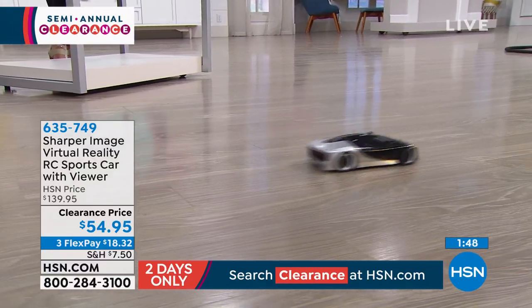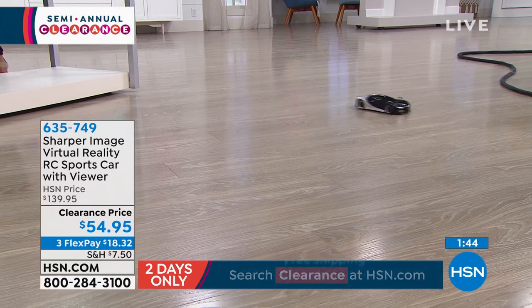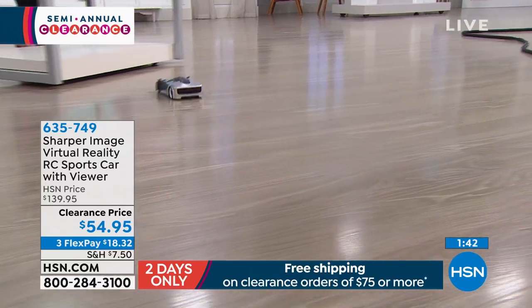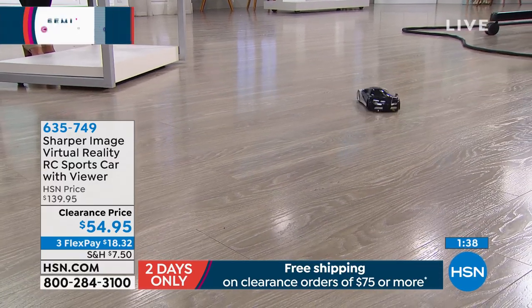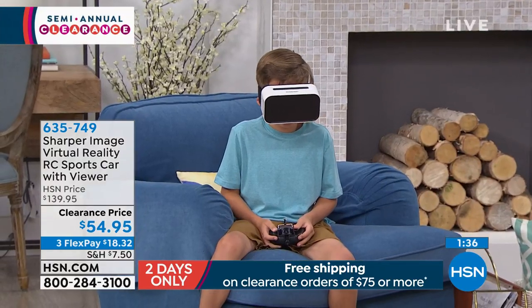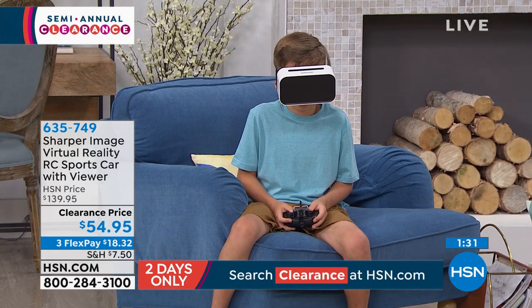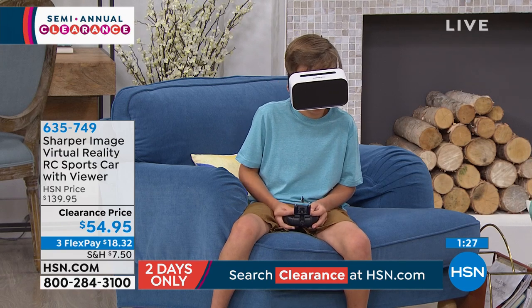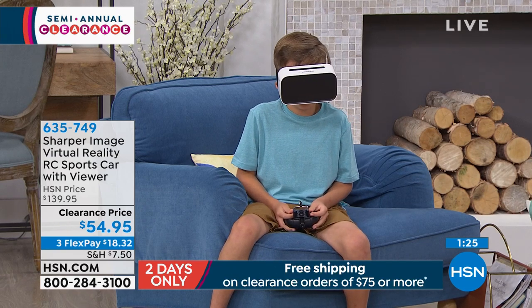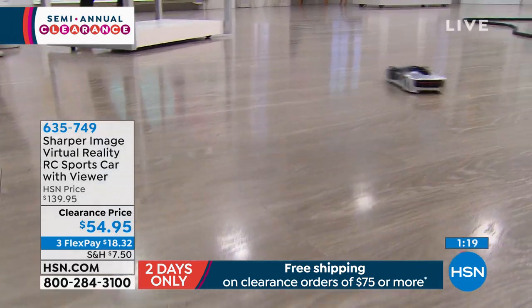And by the way, it is for ages eight and up, which is incredible because eight and up will play with this and enjoy every single second. But then you get the virtual reality headset in addition to it, which you can use to take a tour of New York City, or go to London to the Henley Regatta, to the rowing event, and be able to see that in virtual reality. So it's almost like a two-in-one, unlike anything else we have ever offered.